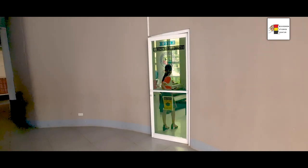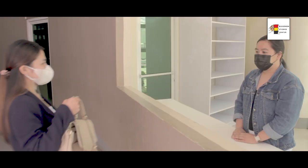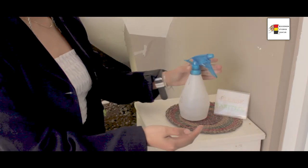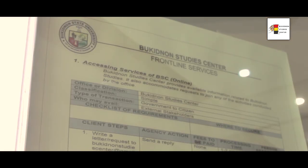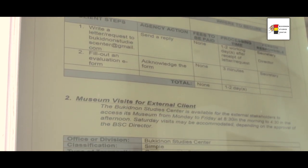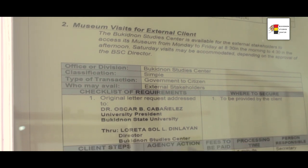Just before entering the building, a baggage area and a hand sanitizing facility are provided for visitors. A posted citizens charter is also provided to guide the clients in accessing the services of Burkidnan Studies Center.